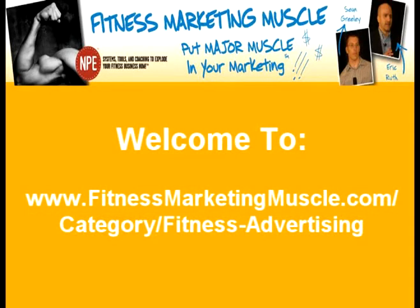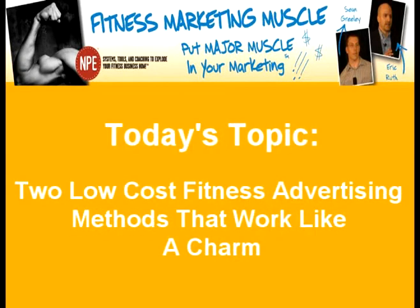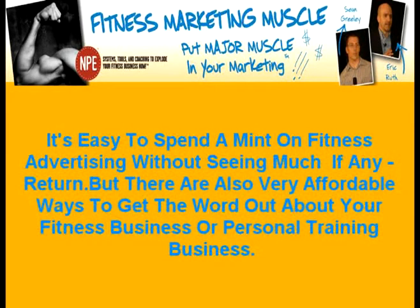Welcome to fitnessmarketingmuscle.com. Today's topic: two low-cost fitness advertising methods that work like a charm. It's easy to spend a mint on fitness advertising without seeing much, if any, return. But there are also very affordable ways to get the word out about your fitness business or personal training business.